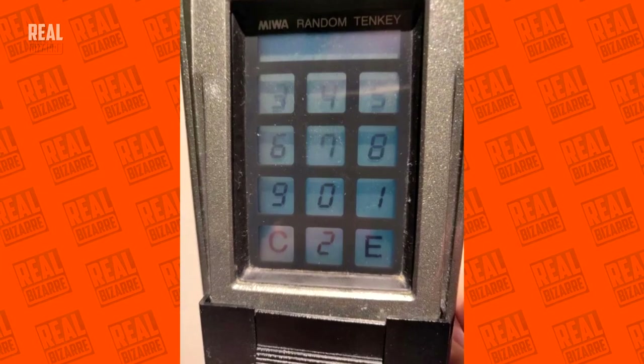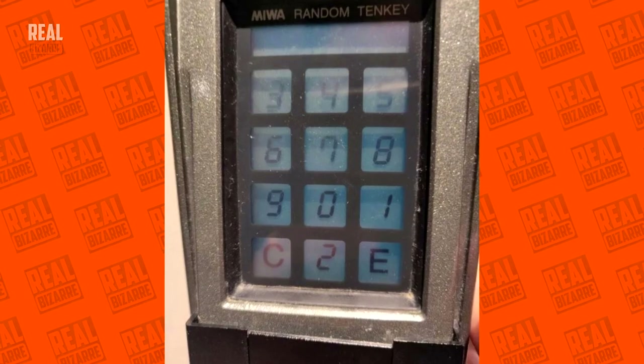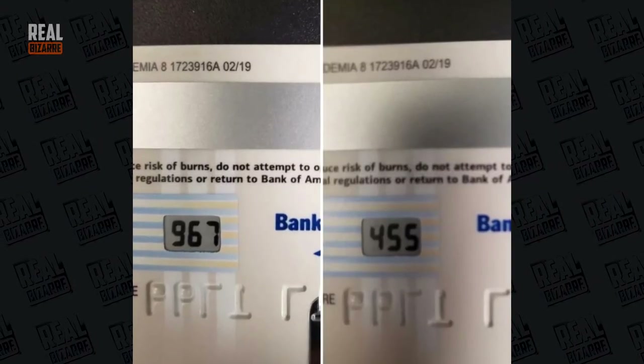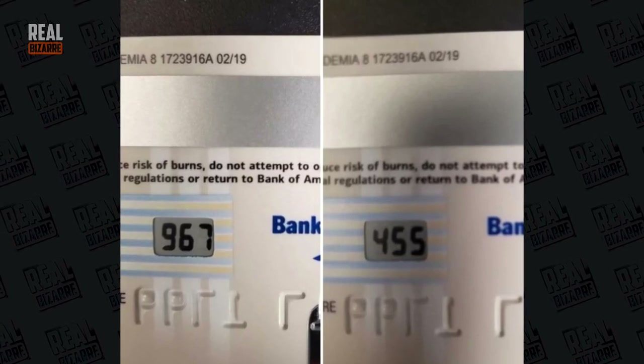The buttons on this display change every time someone uses it — this way they won't be able to steal your PIN. Another cool way to protect your data: the security code on this credit card changes every four hours. Imagine that.